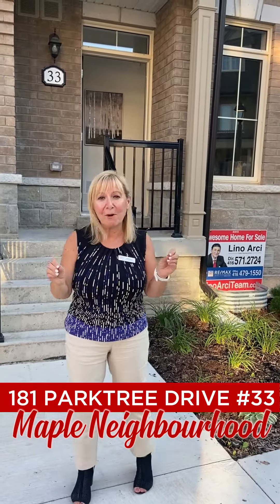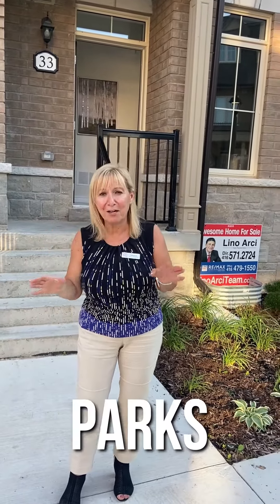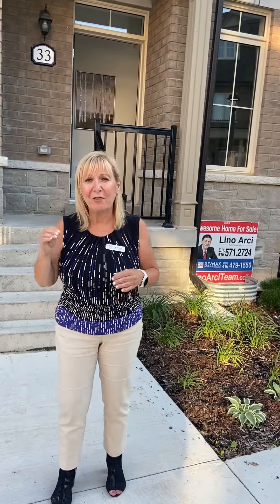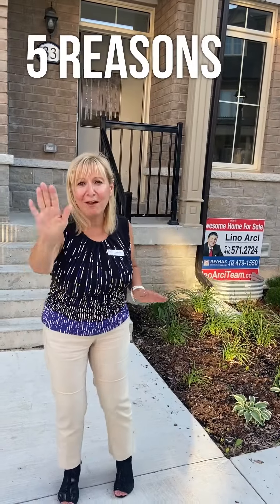Let me tell you all about this beautiful luxury townhouse in the heart of Maple. It's near all of the parks, ravines, and family-friendly amenities everywhere. This townhouse is one year new. Let me tell you the five reasons why you're going to want to buy it.